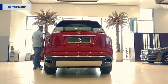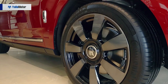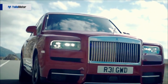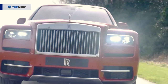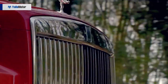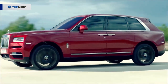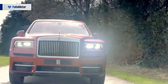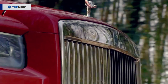Powering the Cullinan is a 6.75-litre twin-turbo V12 engine that makes 571 horsepower and 850 newton-metres of torque, paired to an eight-speed satellite-aided transmission. The Cullinan shares four-wheel steering with the Phantom for added maneuverability. For those who wish to take it off-road, there's also a simple off-road button with three different settings for the traction control system to conquer any and all terrain.